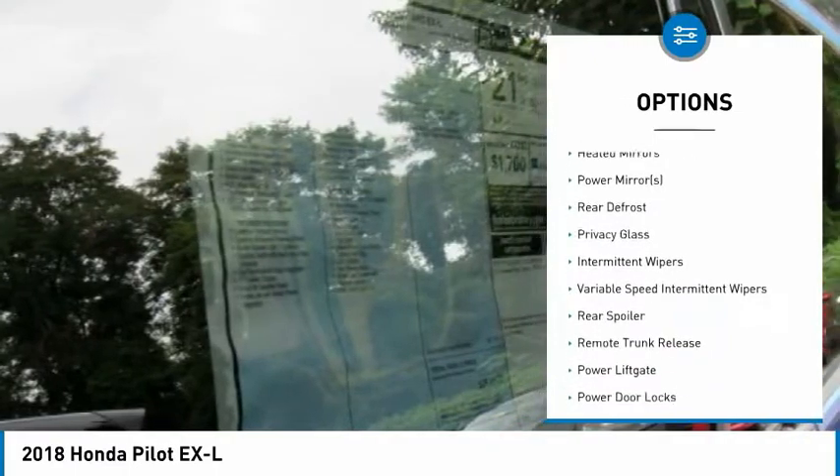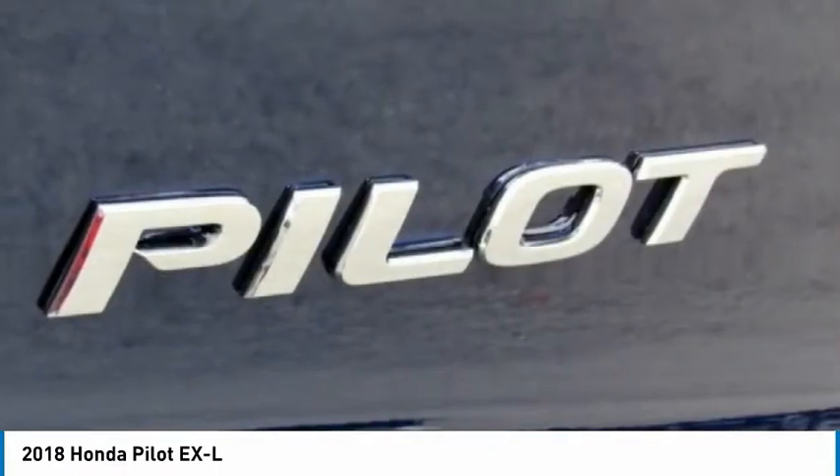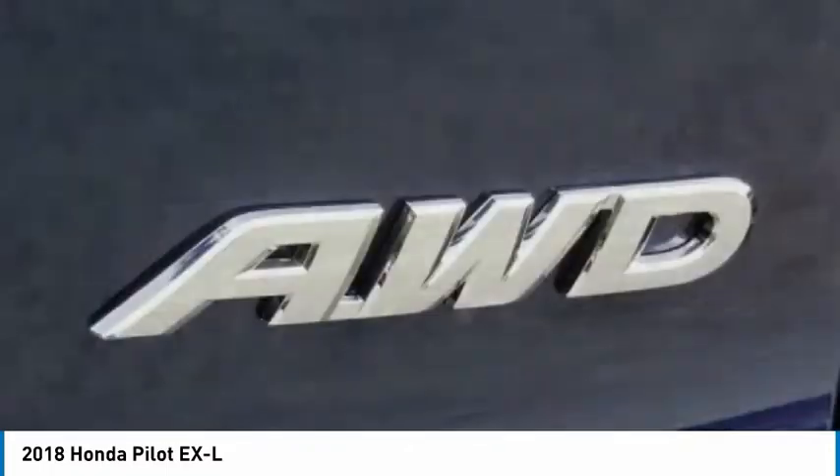Keyless entry, power passenger seat, power lift gate, backup camera, anti-lock braking system, and all-wheel drive.